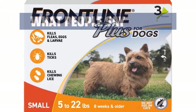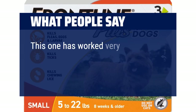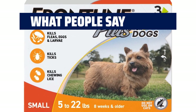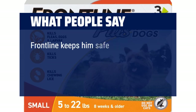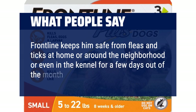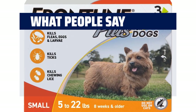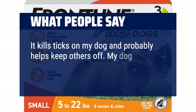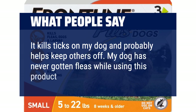What people say: This one has worked very well with no irritation, no seizures, and has kept the fleas off. Frontline keeps him safe from fleas and ticks at home, around the neighborhood, or even in a kennel for a few days out of the month. I trust it. It kills ticks on my dog and probably helps keep others off. My dog has never gotten fleas while using this product.